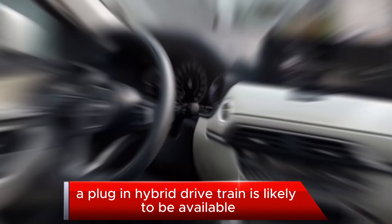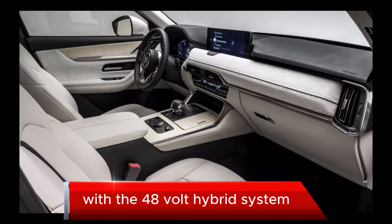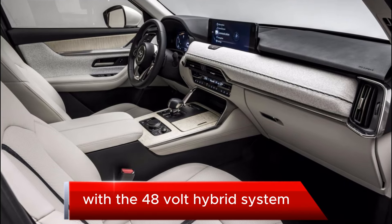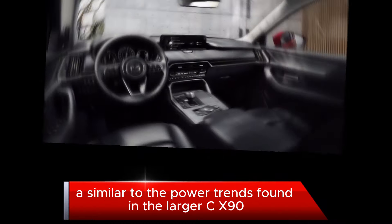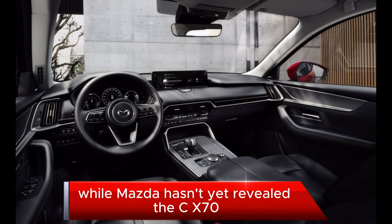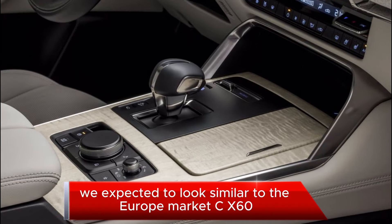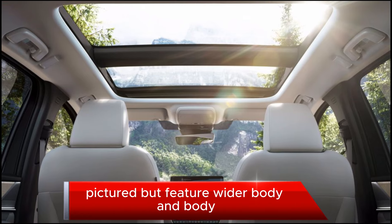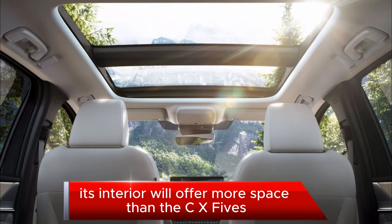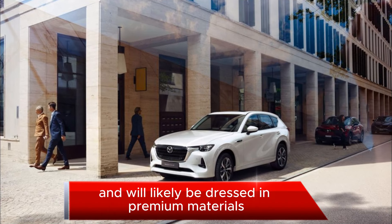A plug-in hybrid drivetrain is likely to be available, along with an inline-six engine with a 48-volt hybrid system similar to the powertrains found in the larger CX-90, not to mention many BMW and Mercedes models. While Mazda hasn't yet revealed the CX-70, we expect it to look similar to the Europe-market CX-60, but feature a wider body.